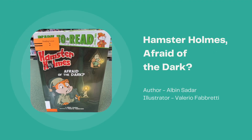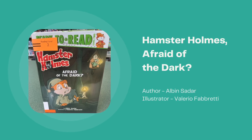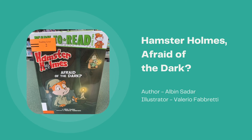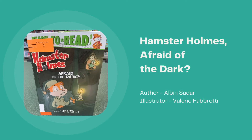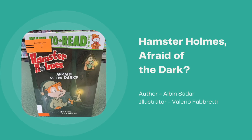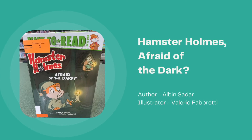Hamster Holmes Afraid of the Dark, written by Albin Sater and illustrated by Valerio Fabretti. Hamster Holmes and his firefly sidekick Dr. Watt have a new case. They are staying in a hotel in town that might be haunted. Will Hamster Holmes get to the bottom of this mystery, or will it keep him up at night?